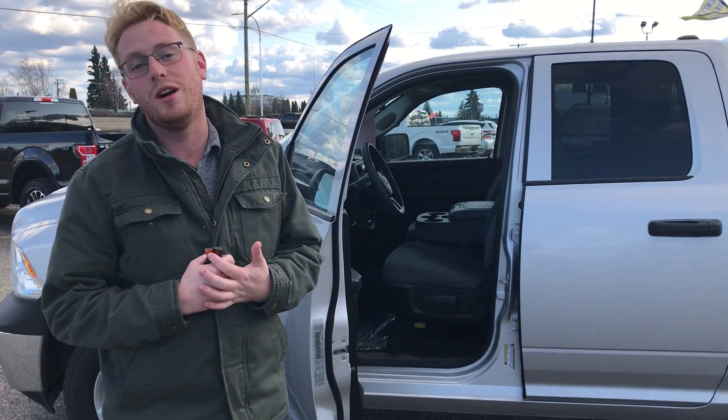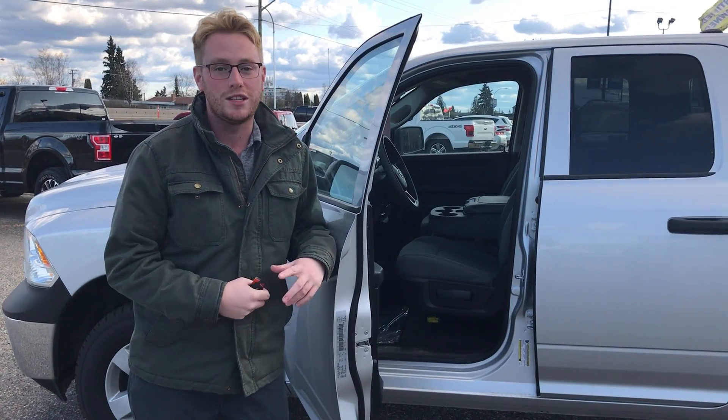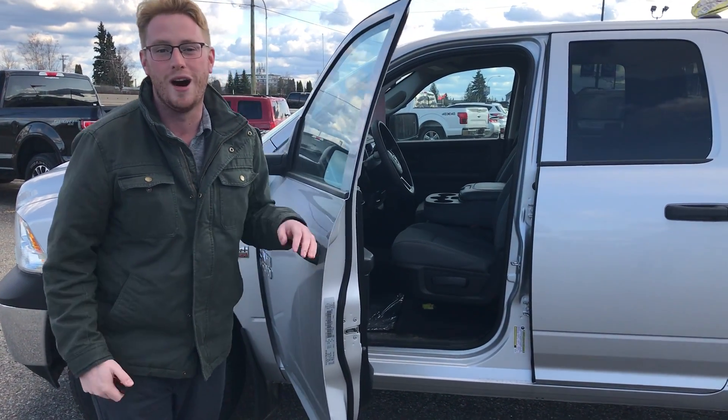We got this guy priced for $28,880. Why don't you come by, take her for a test drive, give us a shout — 250-563-8111.